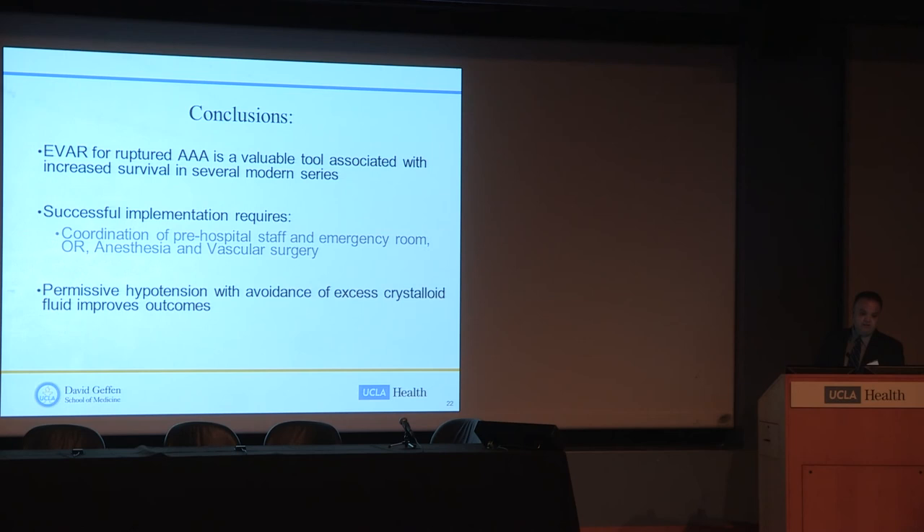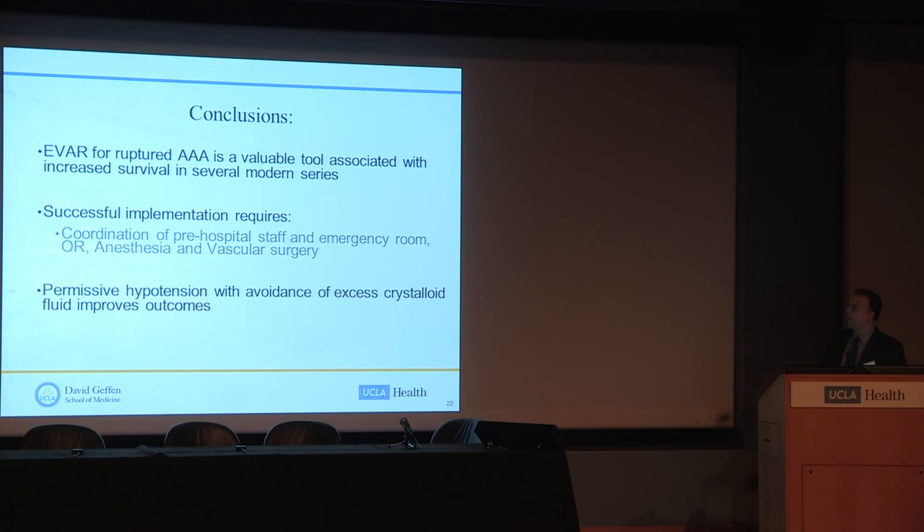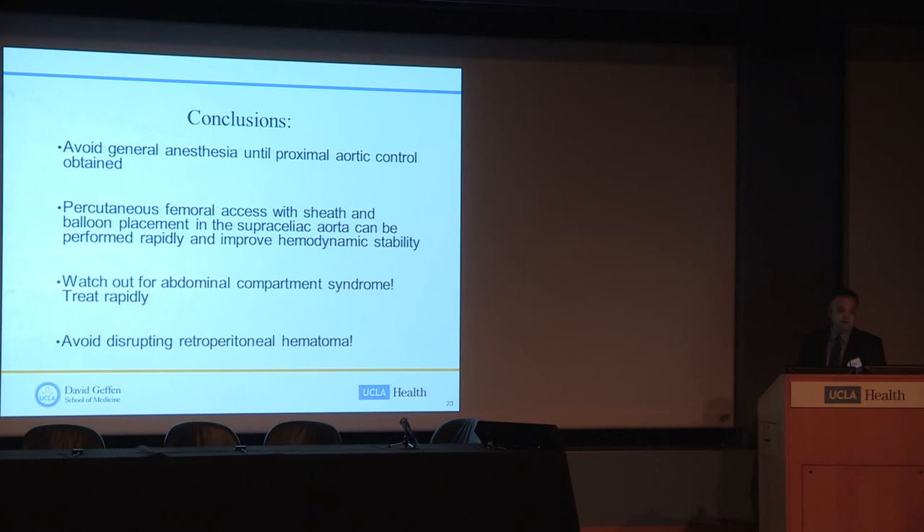In conclusion: EVAR for ruptured AAA is a valuable tool being used with increasing frequency with good survival in modern series. Successful implementation requires a multidisciplinary approach with good communication between all specialties. Permissive hypotension with avoidance of excess crystalloid improves outcomes. Try to avoid general anesthesia until proximal aortic control is obtained. Use percutaneous femoral access under ultrasound guidance to rapidly place a balloon if needed. Watch for abdominal compartment syndrome with a low index of suspicion, and avoid disrupting the retroperitoneal hematoma.